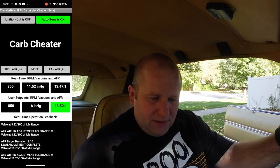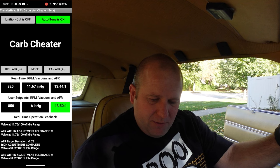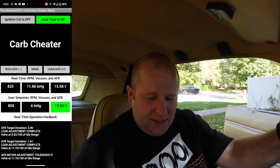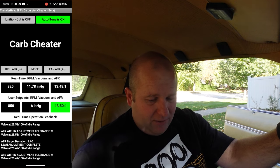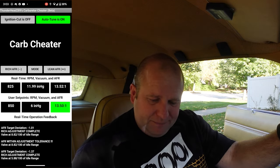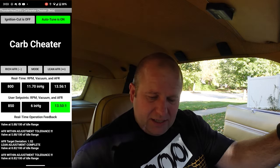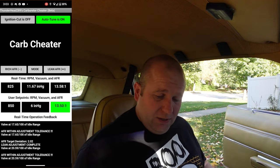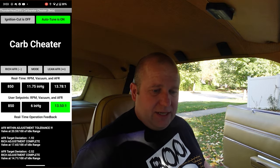Right now I've got auto-tune on. My vacuum is sitting really nice right now — 11 to 12, which is what my cam does, rated for 9 to 12 inches of mercury on vacuum. It's right where it's supposed to be. I have it set to maintain AFR when I'm on auto-tune. I've got it set to 13.5 and it's running at 13.3 to 13.4 — sitting perfect. So we're going to go ahead and take it out and do a run.